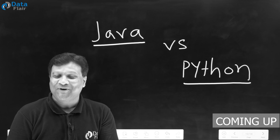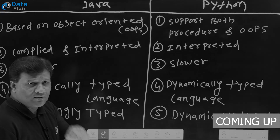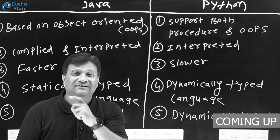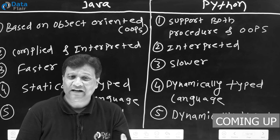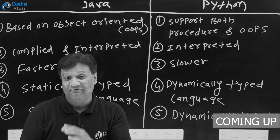Today we will talk about another important difference about Java versus Python. The most important feature that I say on day 1 is that Java is an object-oriented programming language.